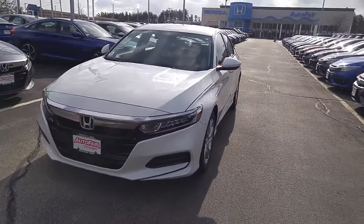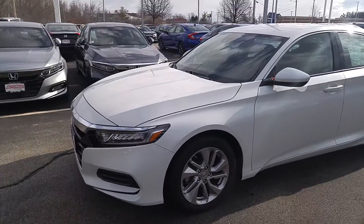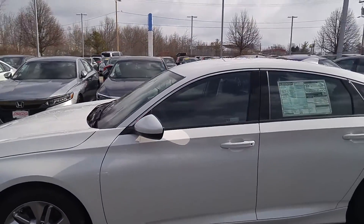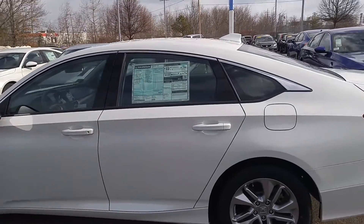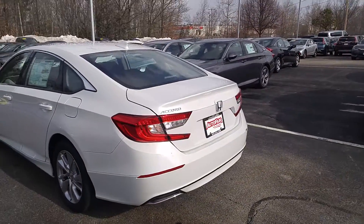This car is white with a black interior. It is very economical — EPA rates it at 33 miles a gallon overall. It's also got the full set of Honda Sensing safety features, including adaptive cruise control, lane keep assist, and collision mitigation braking.